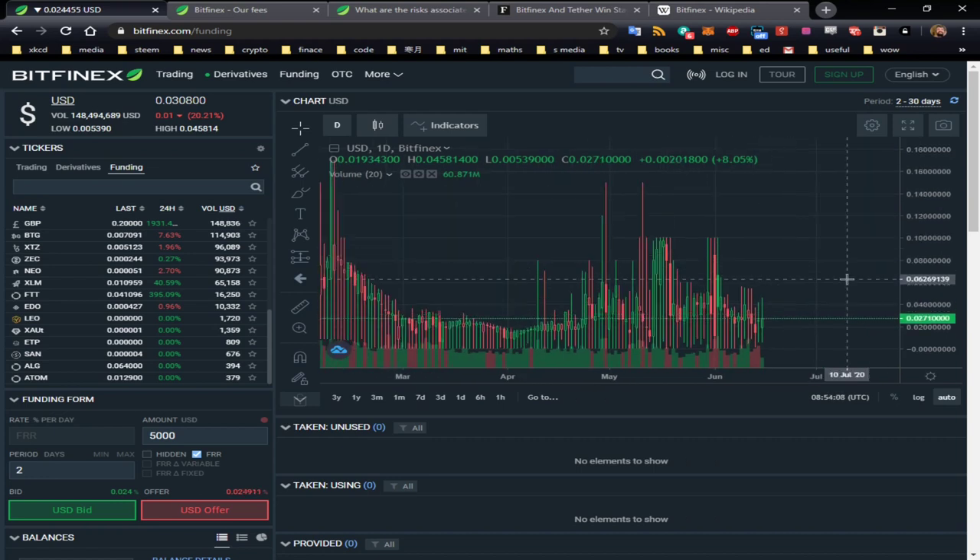That brings me to the number one question I always get asked: where does this money come from? People are always doubtful — and rightly so. If somebody tells you they can get you 10–20%, I want to know who is losing 10–20%. And where that's coming from is from derivatives and margin trading.